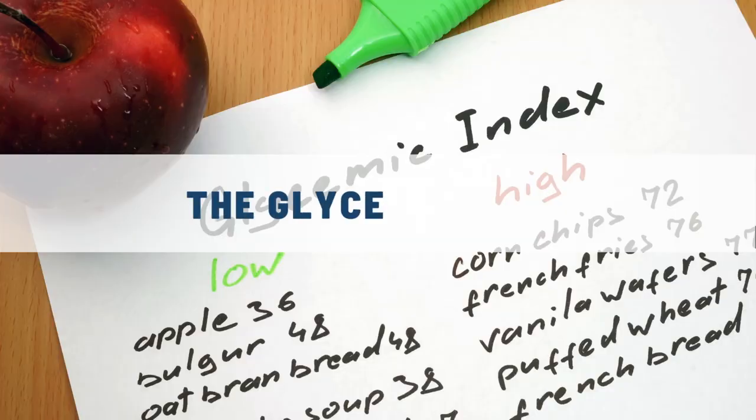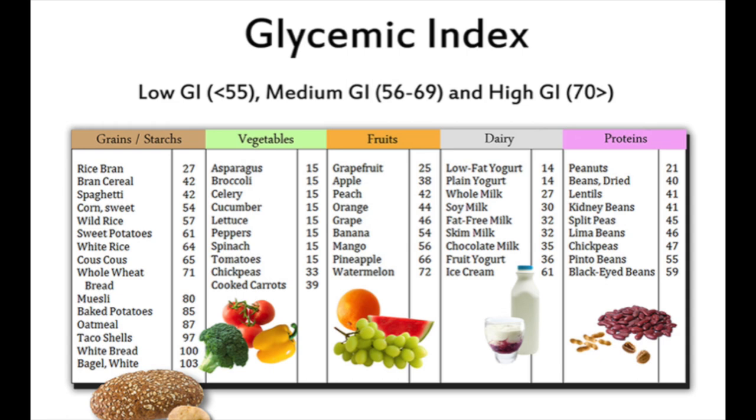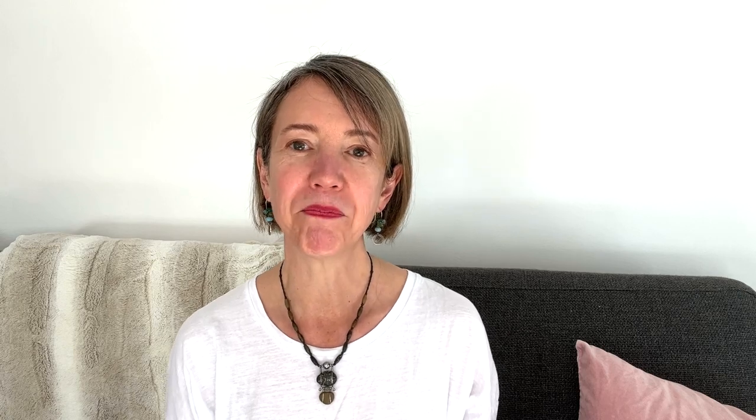But the good news is this is reversible. When you keep insulin low, this helps to reverse insulin resistance. You may have heard of the glycemic index of foods — a scale that measures a food's influence over your blood sugar levels two hours after eating. The insulin index is similar to the glycemic index. It represents the elevation of insulin concentrations in the blood during the two-hour period after the food is eaten.